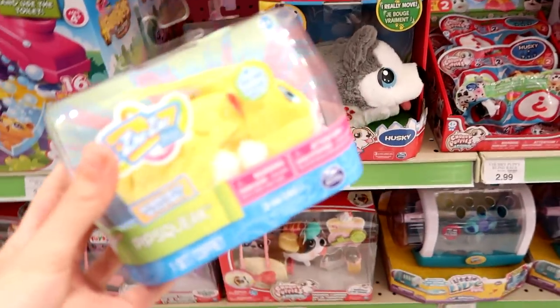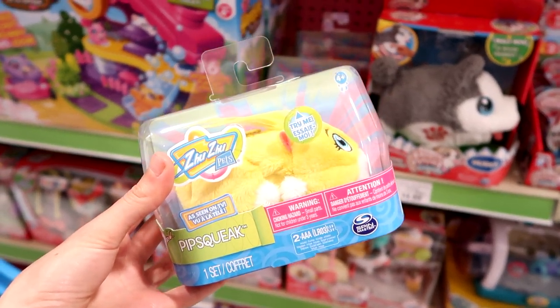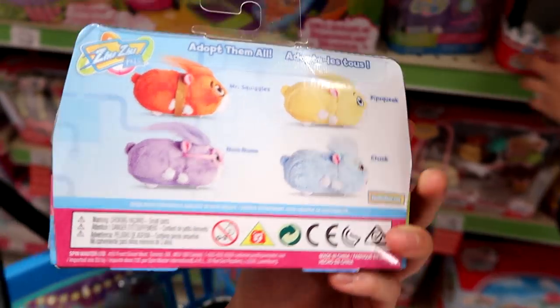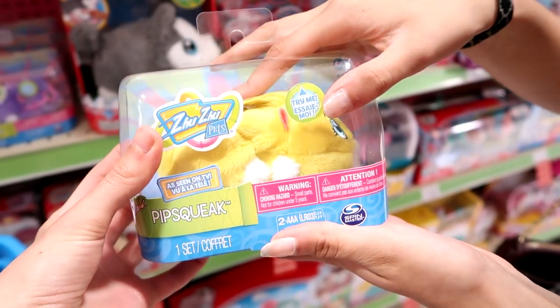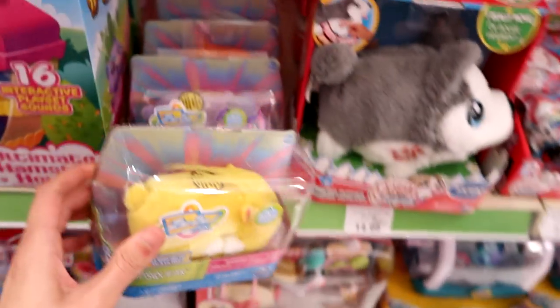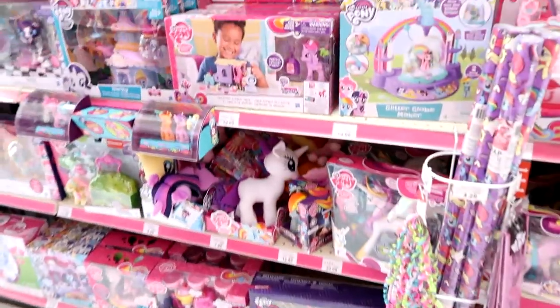Jenna — are these old or new Zuzu Pets? They're definitely new face styles. They have all four of them: Chunk, Num Nums, Mr. Squiggles, and Pipsqueak — using the same names. They're really cute. If you guys want to see a review, let me know in the comments. I'm not picking them up today. This whole section is on clearance.